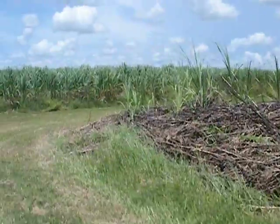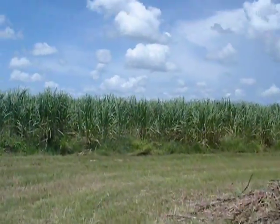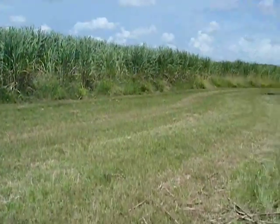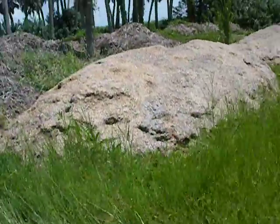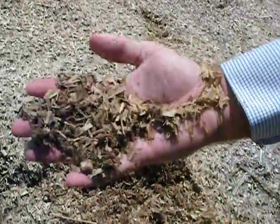If you want, we can come over here and let me just show you the consistency of what it looks like when it comes out of the harvester. There's actually a forage-type harvest material. As you can see, it's been laying here a long time and it just looks like animal feed. And that's what goes right into the digester — make biofuels right out of that.